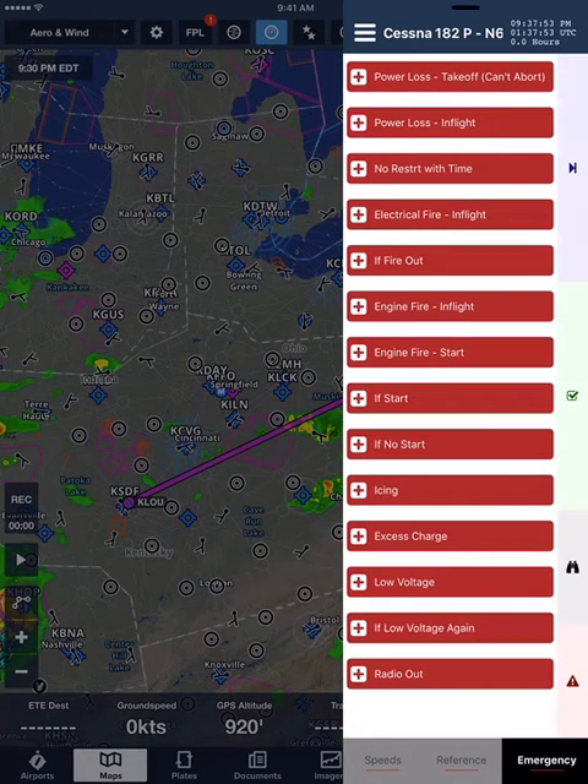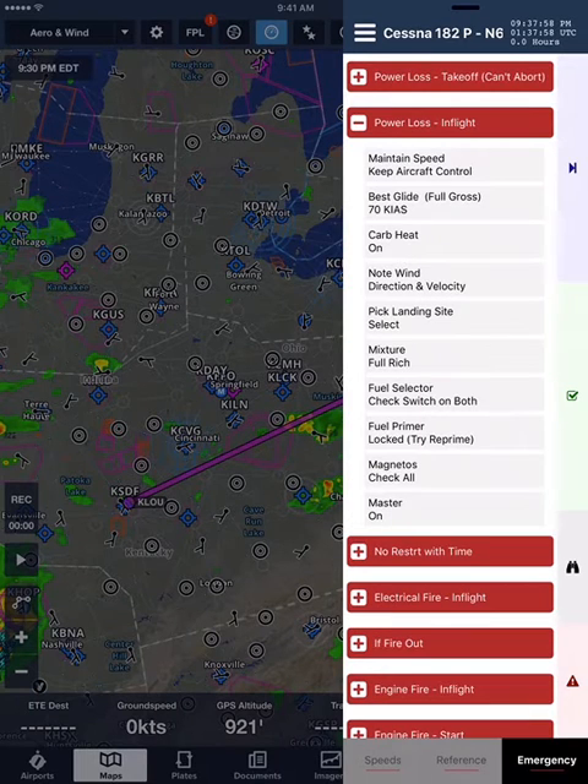Emergency list. Power loss in-flight section. Maintain speed. Keep aircraft control. Best glide, full gross. 70 knots. Carb heat. On. Note wind direction and velocity. Pick landing site. Select.